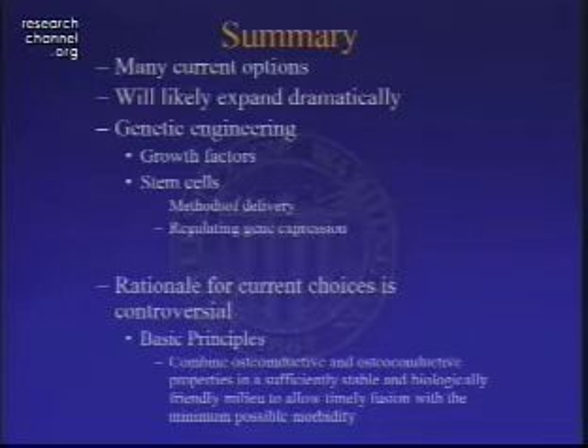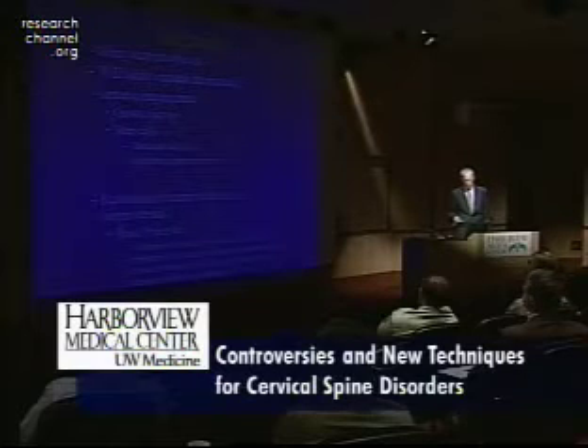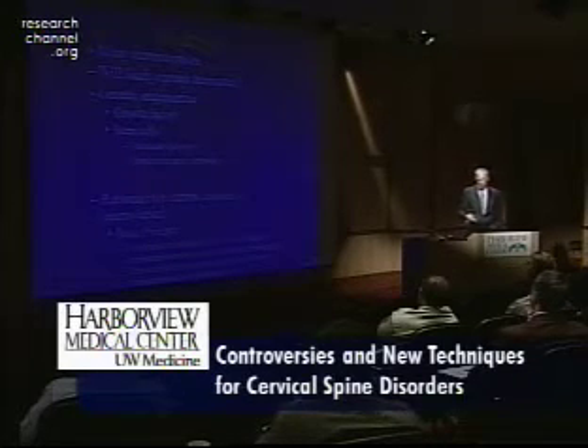Just to summarize quickly, there are many current options and they are likely to expand dramatically — it's difficult to keep up with our options. As far as genetic engineering, growth factors and stem cells are bound to become more and more part of our everyday language. Rationale for current choices remains controversial, but the basic principles are quite simple: to combine osteoinductive and osteoconductive properties in a sufficiently stable and biologically friendly environment to allow timely fusion with minimum possible morbidity.